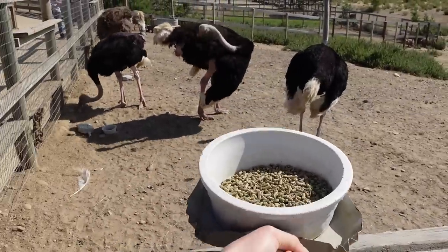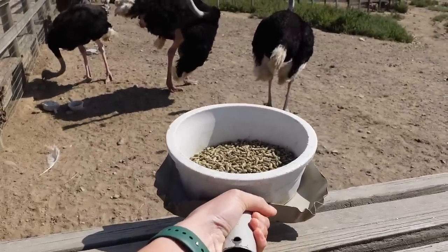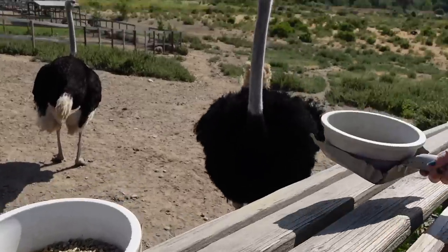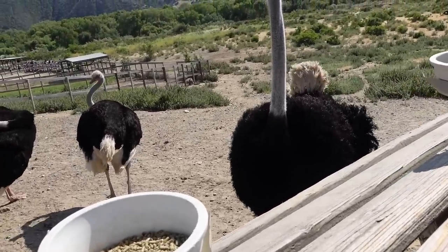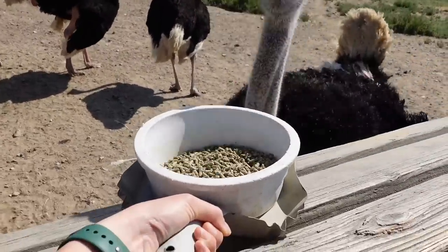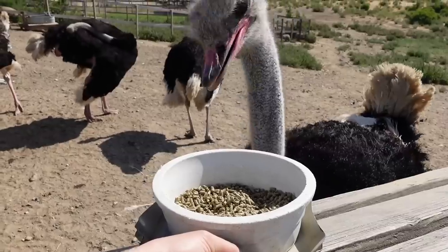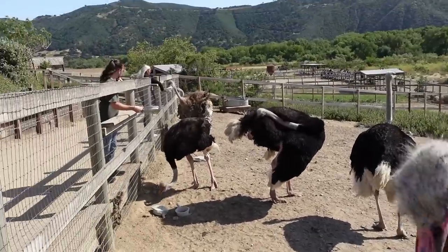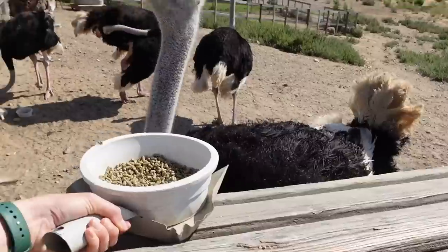Get some ostrich — or emu. I don't know. That's an ostrich. That one's an emu over there, but Abby's feeding. I live a weird life.